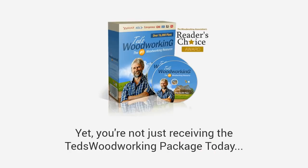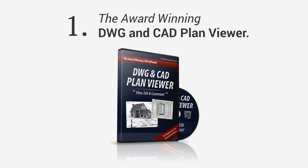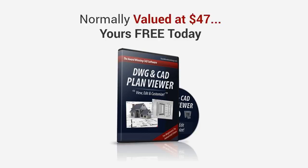The Ted's Woodworking package is valued at $197, yet you're not just receiving the Ted's Woodworking package today. Just for watching this entire presentation, I'd like to give you, free of charge, these value-add bonuses to help you with your projects. First, you'll get the award-winning DWG and CAD plan viewer. With this, you don't have to pay for high-priced CAD software. This will allow you to edit, modify, or even create your own plans. It's normally valued at $47 — yours free today.